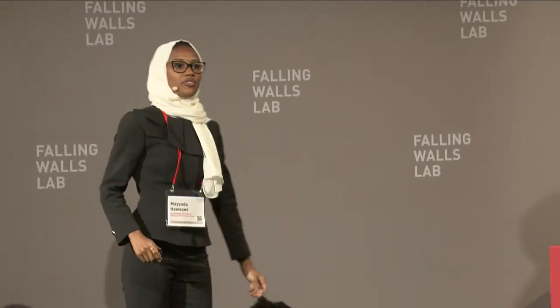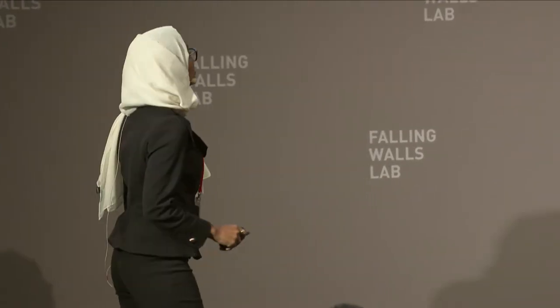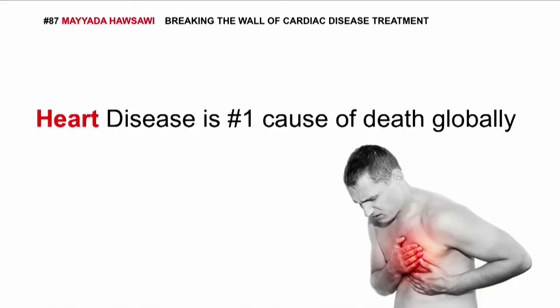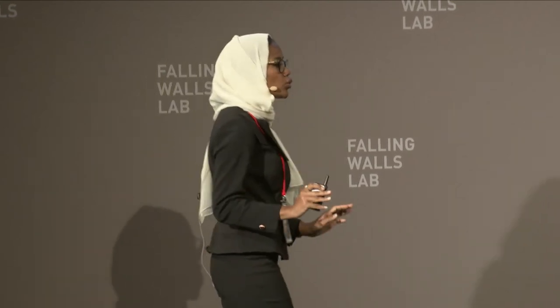Do you know of a single family that has not been touched by heart disease? I'm asking you this because heart disease is actually the number one cause of death globally. An estimated 17.7 million people die from cardiovascular disease annually, and in fact, one out of three deaths is due to cardiovascular disease. It's a huge problem.